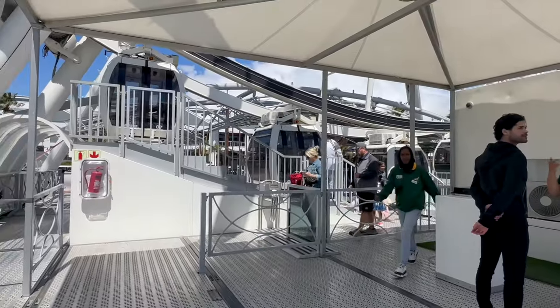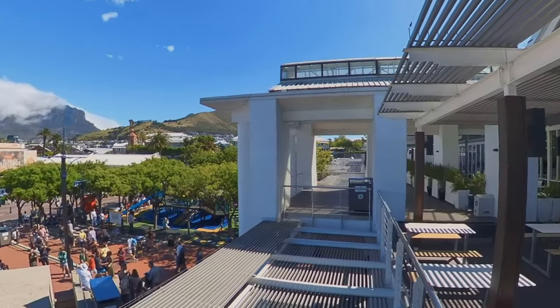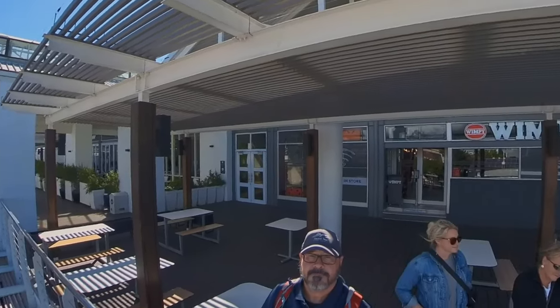After all that excitement, we found an inexpensive lunch nearby at the V&A Waterfront. We opted for Wimpy's burgers, a local favorite.